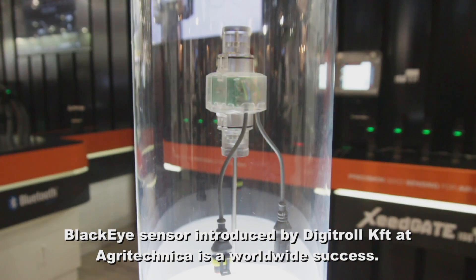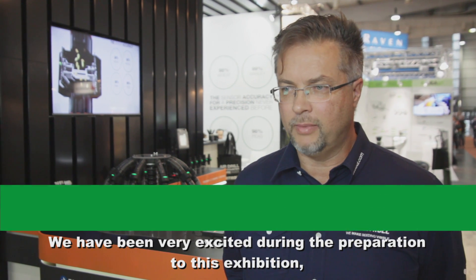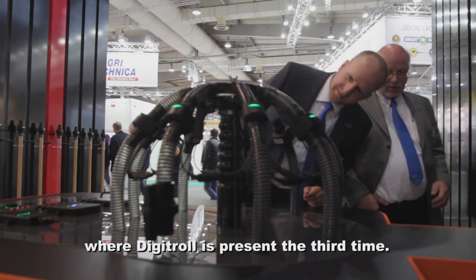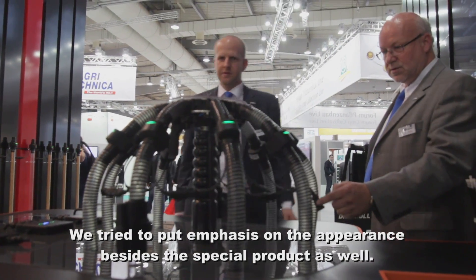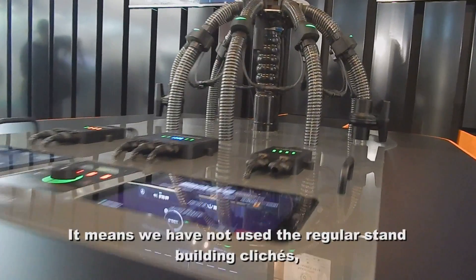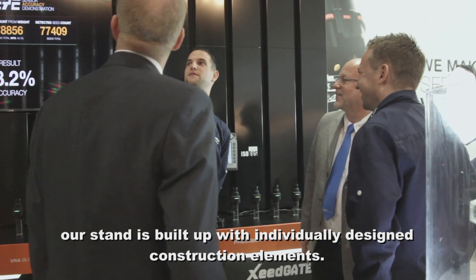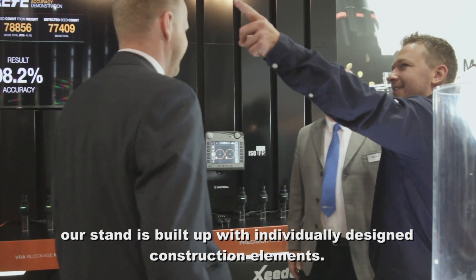Digitrol Kft at Agritechnica is a worldwide success. We have been very excited during the preparation for this exhibition, where Digitrol is present for the third time. We try to put emphasis on the appearance besides the special product as well. It means we have not used the regular stand-building clichés — our stand is built up with individually designed construction elements.